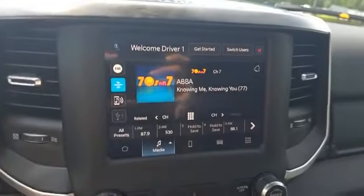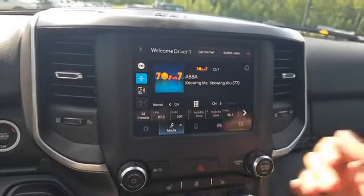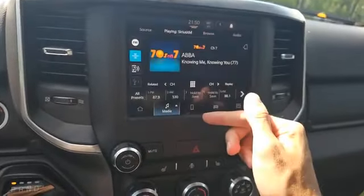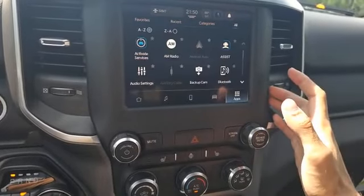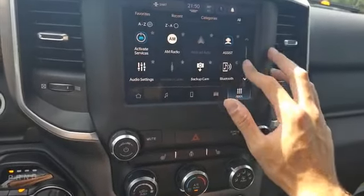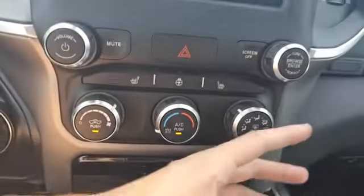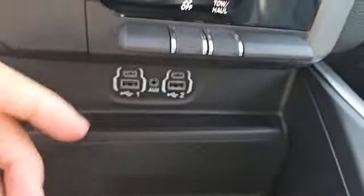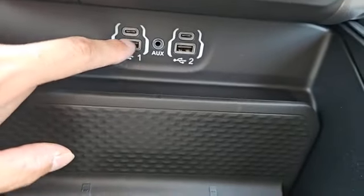To the right of that steering wheel is this 8.4-inch Uconnect 5 screen, compatible with Android Auto and Apple CarPlay, where you're going to be able to control your different media settings, phone settings, and vehicle settings, as well as access all of the different Uconnect apps, climate controls, tow/haul drive modes, and USB and USB-C charging.